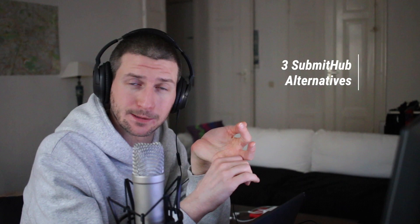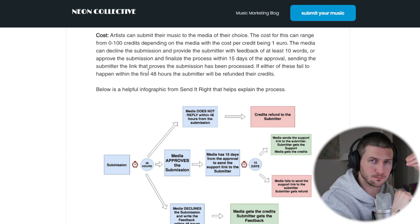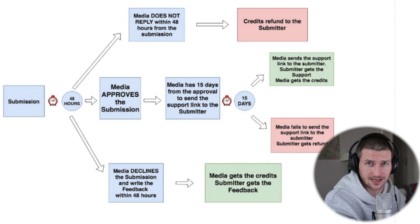The second alternative to SubmitHub is SendItRight — very similar to the others, a submission service, but SendItRight has an exclusive group and is really connecting you to media. You sign up for an account, upload your song, and choose the media you want to submit to. You buy credits on SendItRight — one credit is one dollar. Each media costs a different amount of credits: highly accredited media costs more credits, while a small blog might only cost one or two. If the media doesn't get back to you within 48 hours, you get those credits back. If they do reply, they give you feedback — usually really good constructive feedback — but in that case you don't get those credits back.